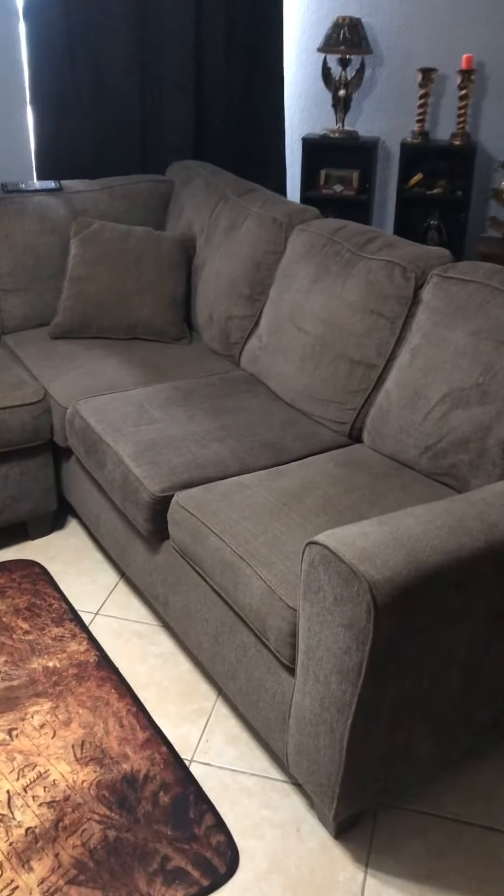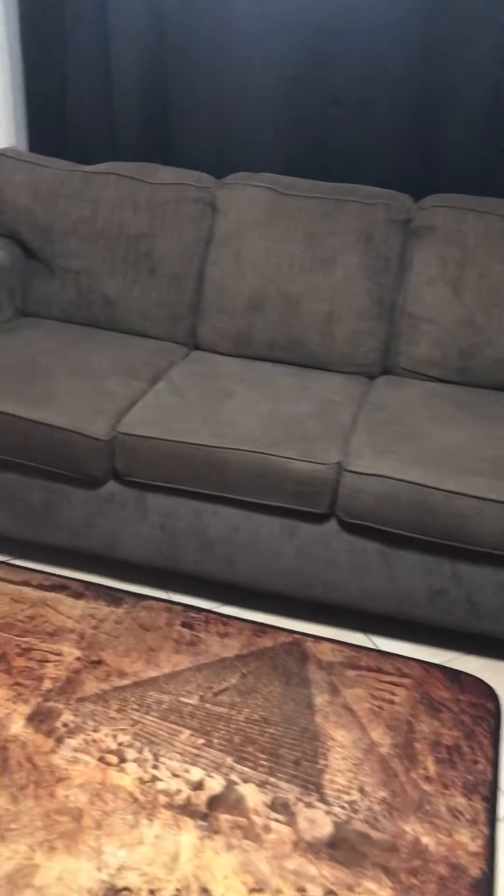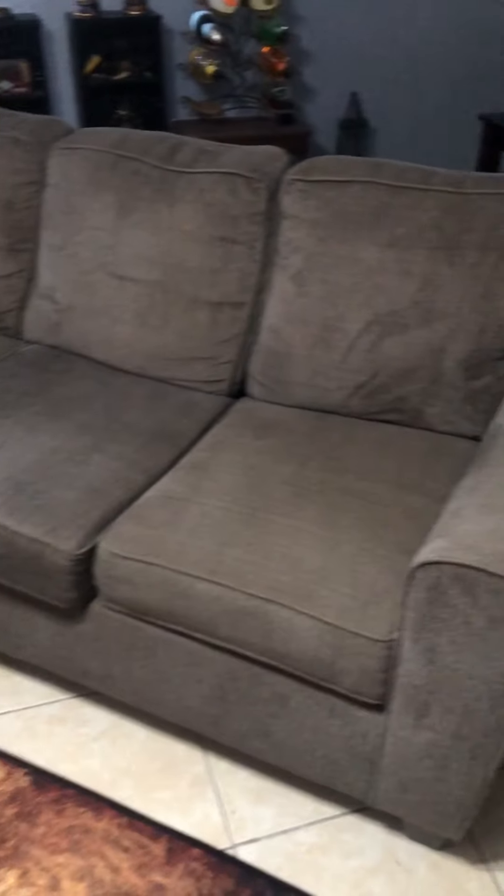This is a fabric couch — it's not leather. My reason for not wanting leather couches is because they're not as durable and they don't last as long. Most other couches anyway, but this fabric couch — if you could see — it doesn't really have a whole lot of tears or anything like that. I think leather couches will wrinkle, but this one does a pretty good job at keeping its shape over the years.